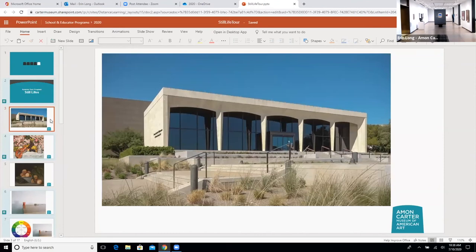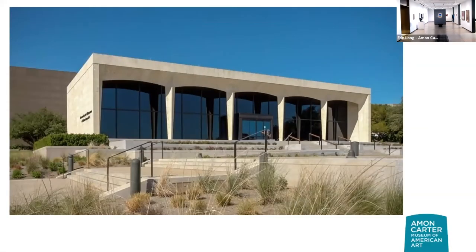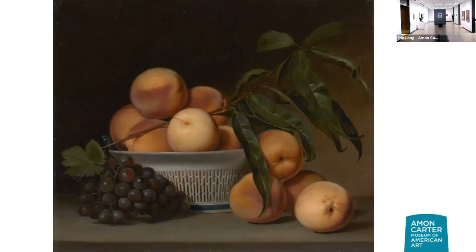This is the front of the museum, built in 1961 by Eamon Carter. One of the earliest paintings we have in our collection is this one by Raphael Peele. I'm going to let you take a minute to look at this and let me know what you're seeing. The detail on the peaches is just magnificent. The title of this painting is Peaches and Grapes with Chinese Export Baskets. The artist identifies them as peaches and they do look really fuzzy.